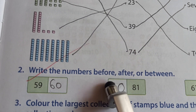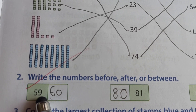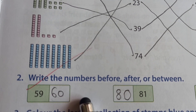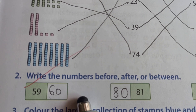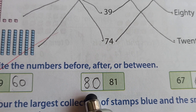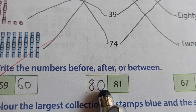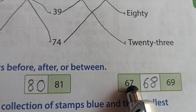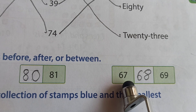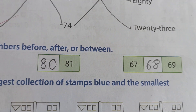Then the second exercise: write the numbers before, after, or between. My dear little friends, the textbook gives the number 59 and asks which number comes after. 59 after is 60. Then 61, 62, 63, 64 — that type. You can see here the textbook gives 81 and asks for the number before. Before 81 is 80. Very good. Then the textbook gives two numbers: write the number between 67 and 79. Between them is 68 — that type.